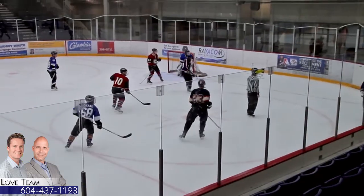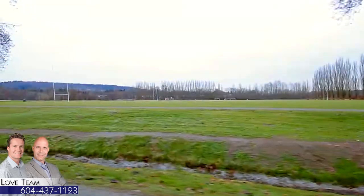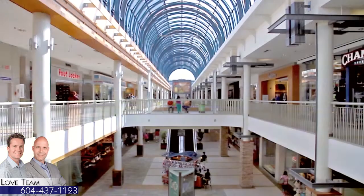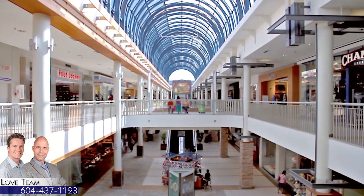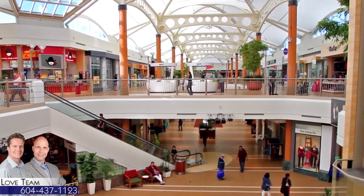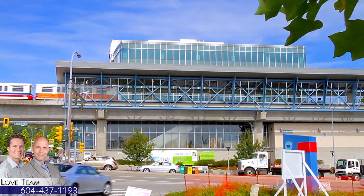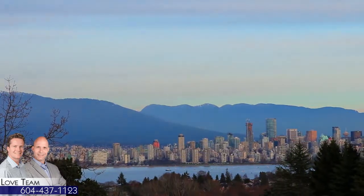There's more recreation at the nearby sports centers, which have ice rinks, indoor and outdoor soccer fields, and an indoor pool. For shopping, head to Lougheed Town Centre or Brentwood Town Centre, both easily accessible by Lougheed Highway or the SkyTrain network. The Production Way University Station is close to home and will connect you to the rest of the Lower Mainland, including downtown Vancouver.